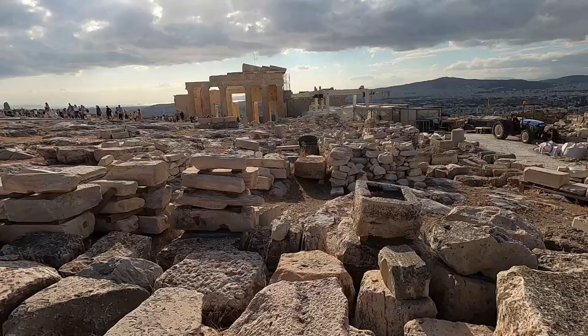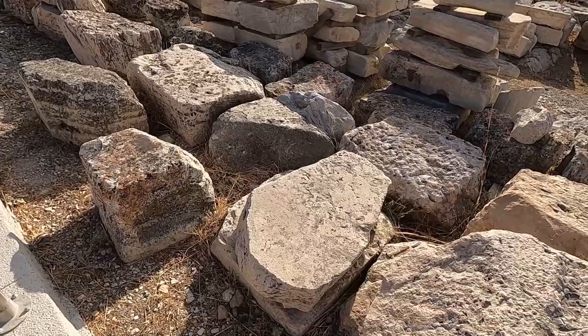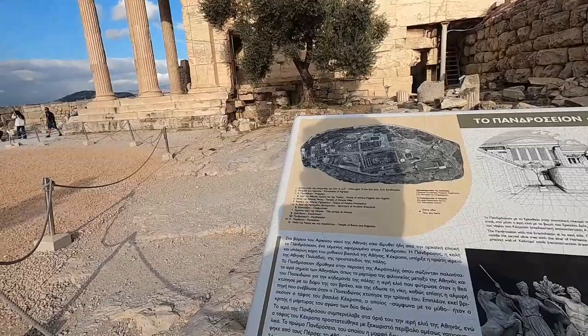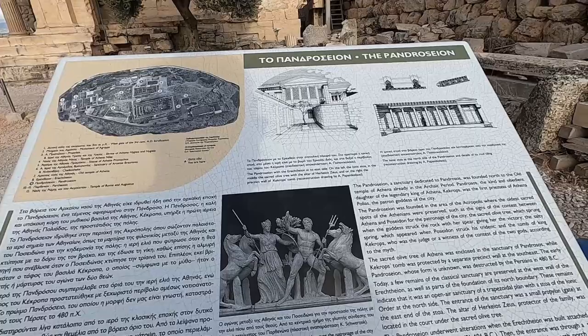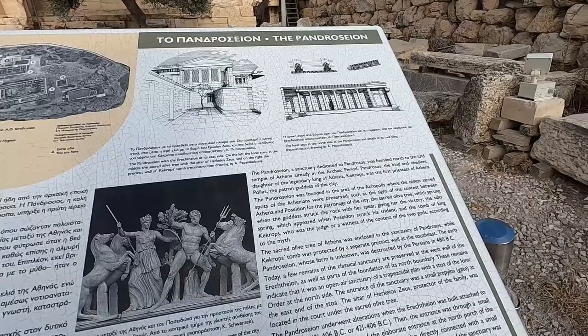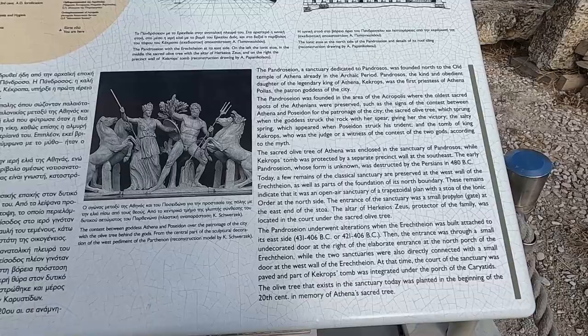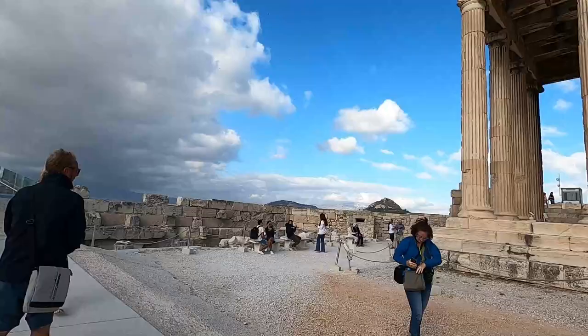Let me stop and show you all these rocks and stones. This one is the Pandoresian. They have labels in Greek and in English. The Pandoresian is a sanctuary dedicated to Pandrosos, founded north of the old temple of Athena, already in the archaic period. There's a lot of information — if you want to pause the screen, pause it and read all the information.